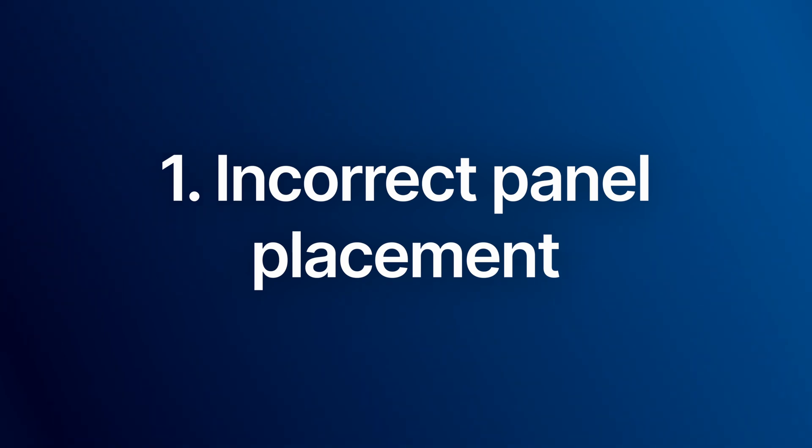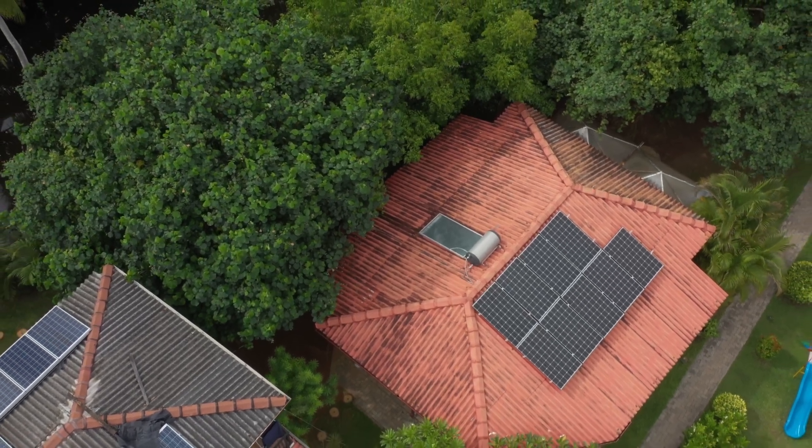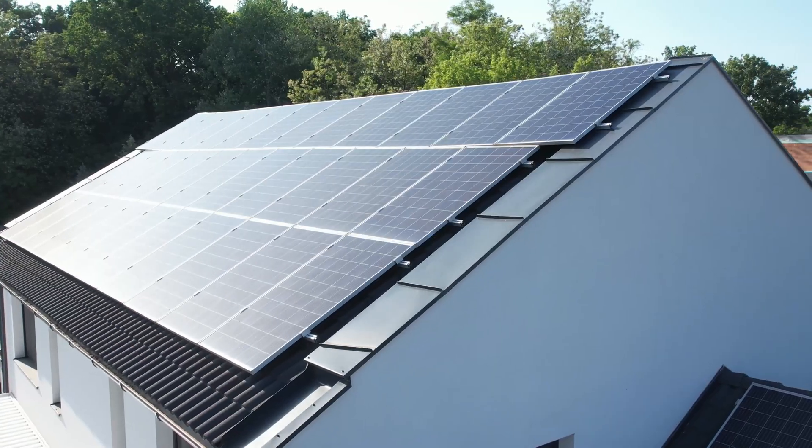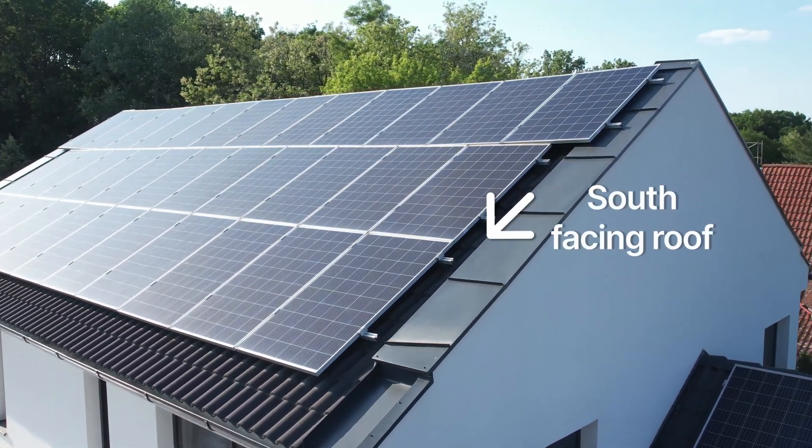The first most common mistake is incorrect panel placement. Placing panels in shaded areas or at the wrong angle can drastically reduce efficiency. Make sure you get your panels maximum sun exposure. In North America, you're going to want to make sure panels face the south, and the roof face where you're installing them is unshaded.